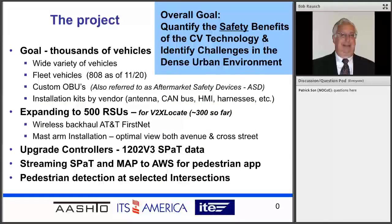Our goal has been hosting thousands of vehicles, and right now we're up to a little over 800 as of yesterday. We are actually trying to outfit a wide variety of vehicles. In our case, it was a procurement of custom OBUs — onboard units — we refer to them as ASDs. We plan to have about 500 RSUs; we're up to about 300 so far. We're upgrading our controllers, using the 1202 V3 SPAT, and streaming SPAT map also to an Amazon Web server so we can do pedestrian apps.